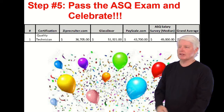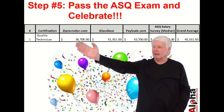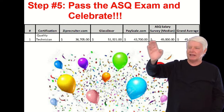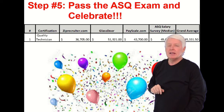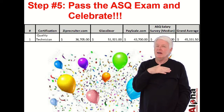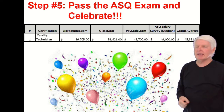Step five is one of my favorites: pass the ASQ exam and celebrate! It's a wonderful achievement. And there's something to celebrate — look at the quality technician average salary. I looked up all these different websites on salaries for CQT and came up with $45,331 on average. That's a pretty good salary, and it's a great certification that will help you have a great career. I also cover more details on salary based on education level and industry in a separate video if you'd like to watch that.